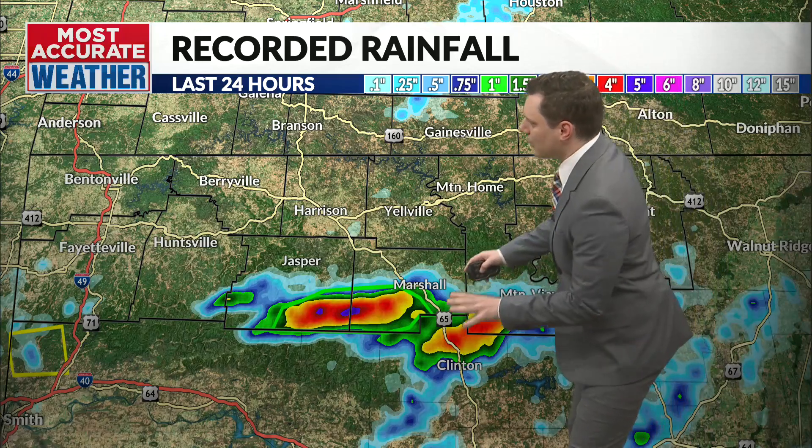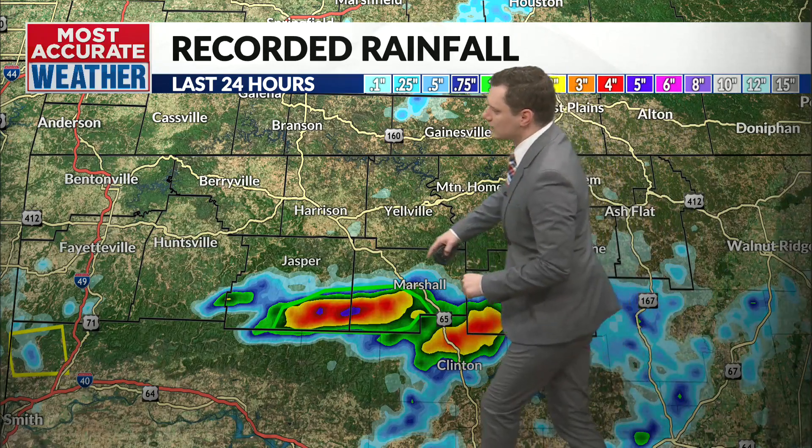Just south of Marshfield, they got a radar-estimated five inches of rainfall in a short period of time, creating a whole lot of headaches and flooding down in there. And you can almost see right in here the severe thunderstorm warning that's starting to creep into the Arkansas area as well.